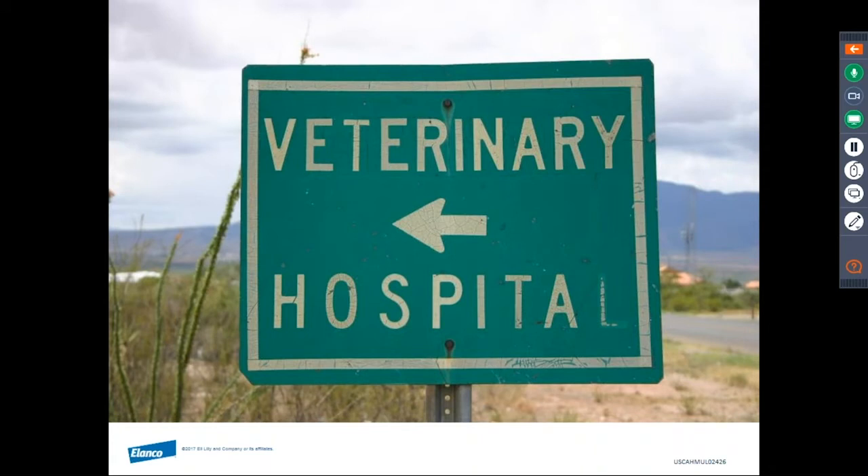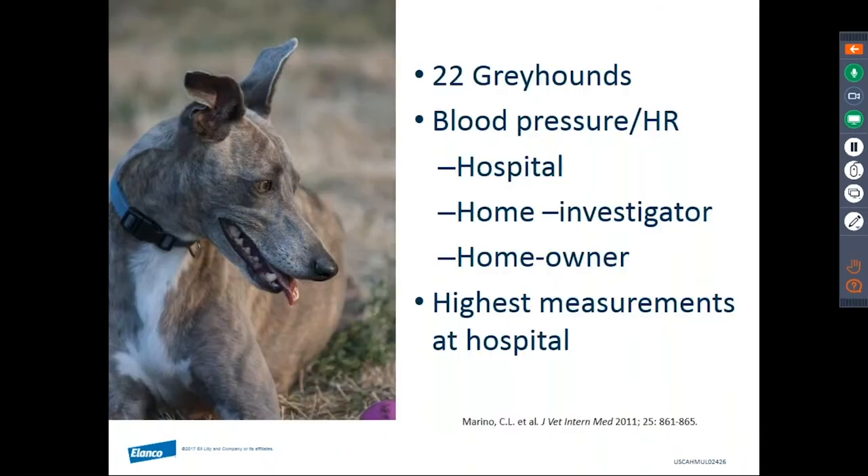Research has been conducted to establish if veterinary patients also have a white coat effect. Twenty-two greyhounds participated in a study assessing blood pressure in three scenarios: an investigator collecting measurements in the hospital setting, an investigator in the dog's home environment, and the owner collecting measurements at home. The hospital setting resulted in the highest blood pressure and heart rate measurements, suggesting a white coat effect.